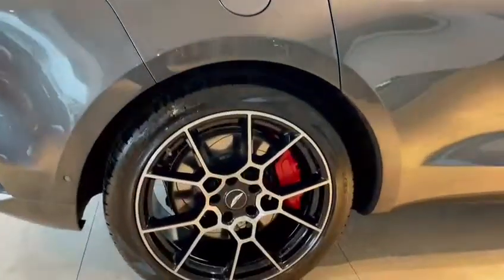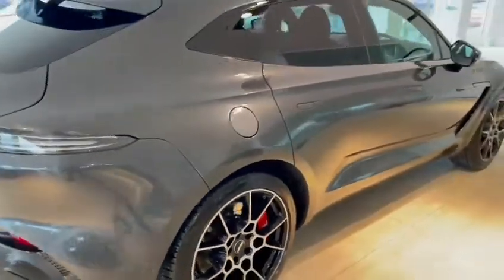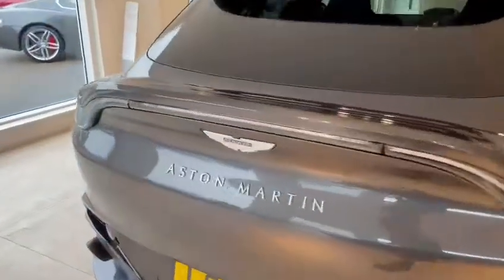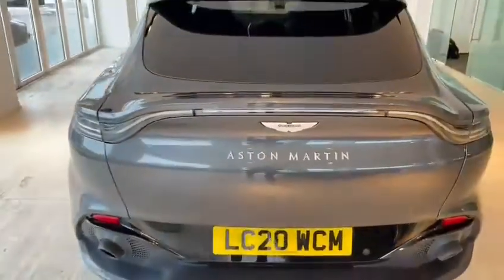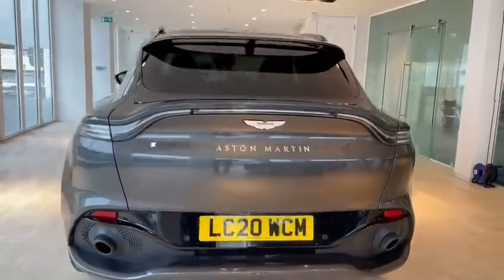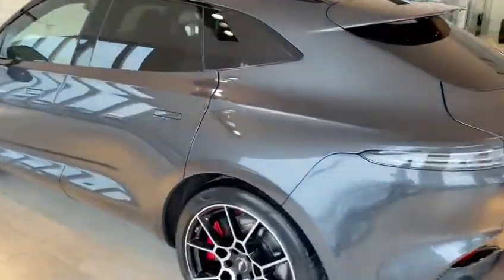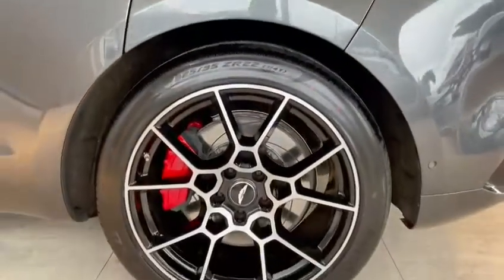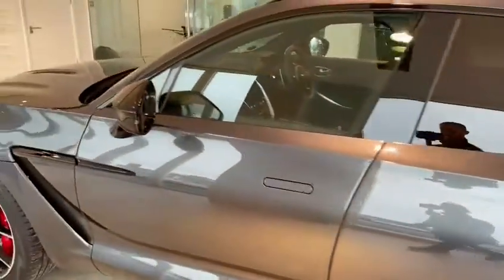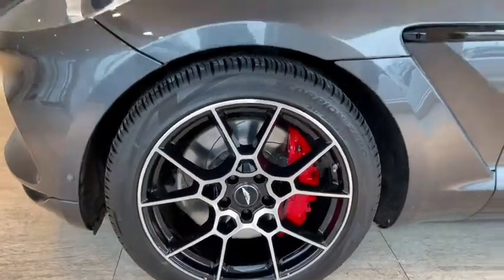The car is in superb condition. You can see all the wheels don't have a mark on them. Coming around to the rear of the car, you've got the smoked rear lights. The Aston Martin script badging on the back and the gloss black diffuser. Coming around to the passenger side — again lovely condition, perfect condition on the wheels, and the nearside front wheel again in superb condition.